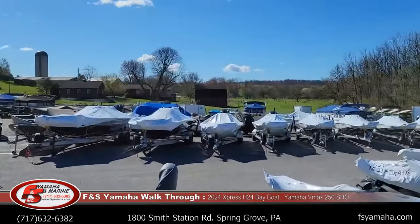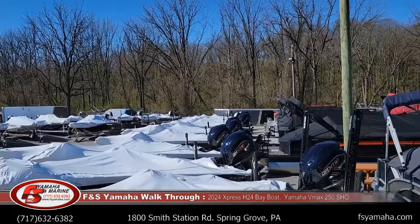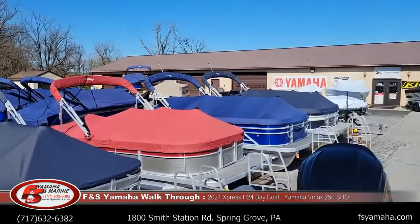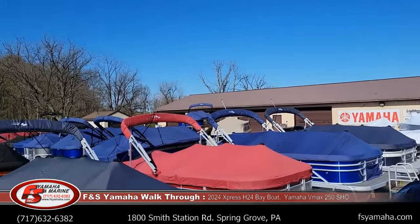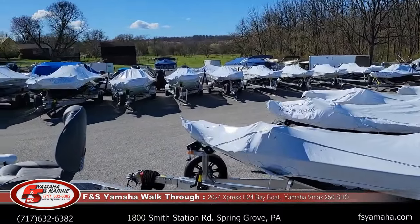We sell a lot of Expresses — you can see in the background all those white covered boats are all Expresses. We also sell Beddington pontoon boats and Smoker Craft V-bottoms. I appreciate you watching. Check out our many other YouTube videos with Expresses for detailed walkthrough videos. Please let me know if you have any questions. Have a good day.